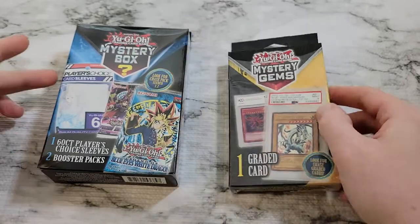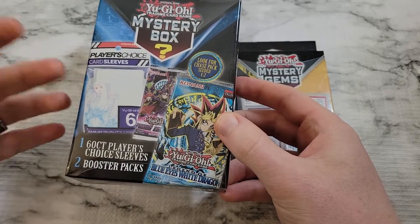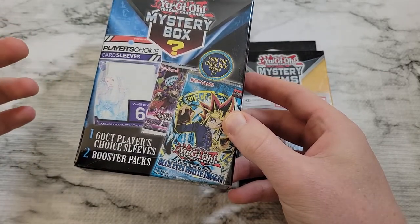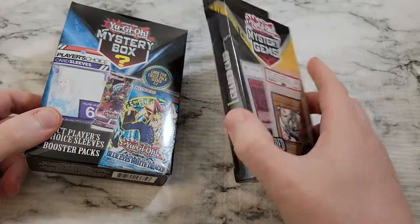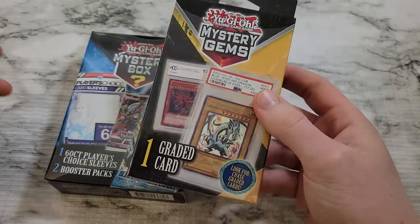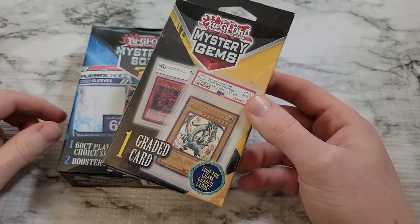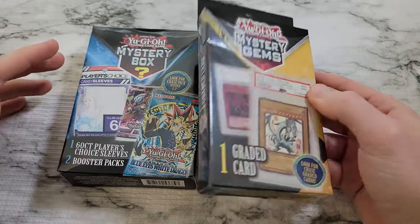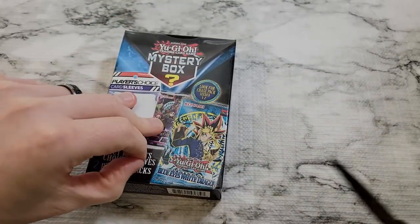We've also got the mystery box that has two packs and player's choice sleeves — those are the good ones. The last batch was pretty difficult to get cards into, but from what people have been opening they seem to be back to normal. This one retails close to $15, and these are running about $12 a piece. We probably won't really get our money back, but it's good for getting a graded card. Let's bust into these.